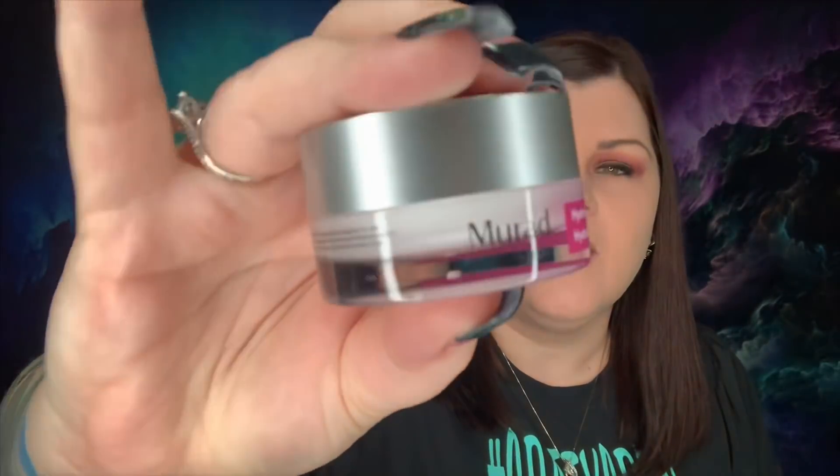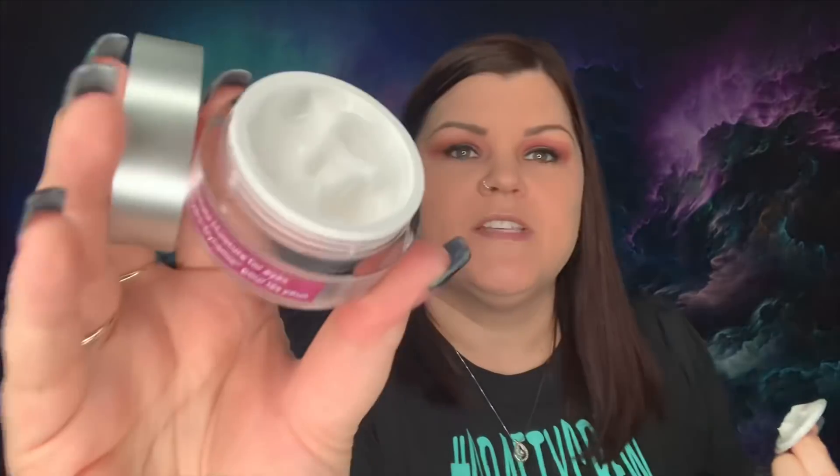The next item is the Murad Hydrodynamic Ultimate Moisture for Eyes — a hydration eye cream by Murad valued at $70. It's a cute little jar with a light white cream, no scent. I love Murad products and I've never tried this one, so I'm excited. I'm so glad it came in the box because I would not spend $70 on it.